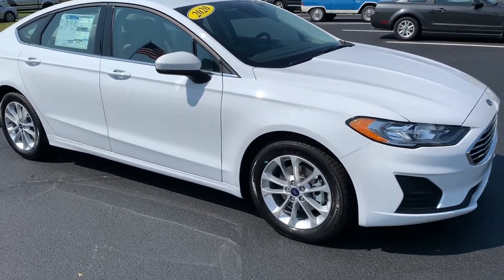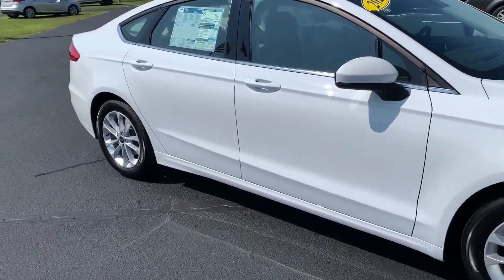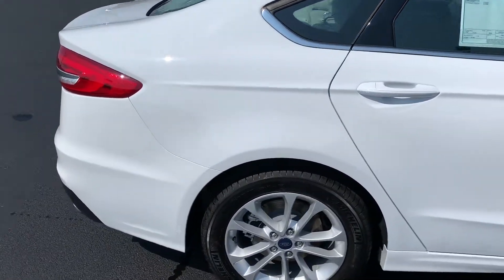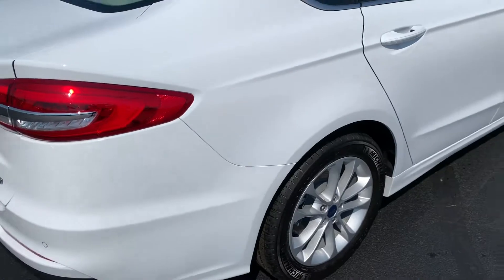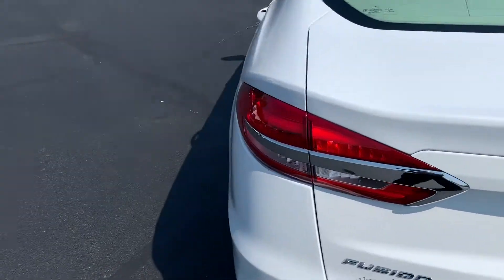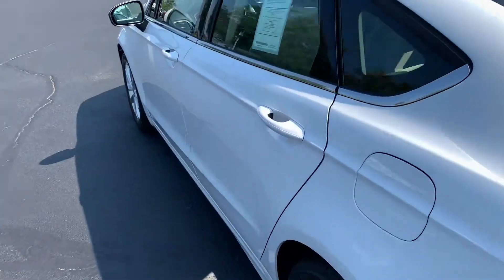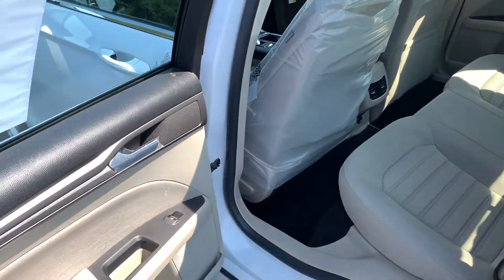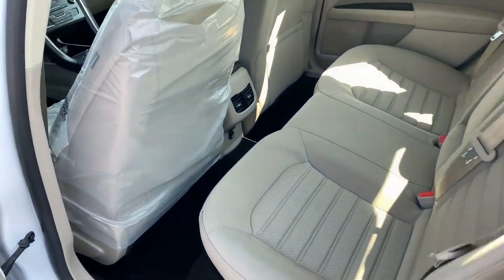This is the 2020 Ford Fusion SE. The color is Oxford White. This one comes with a lot of standard features like the Ford Co-Pilot 360, Sirius XM, and the SYNC 3 with Ford Pass. You can see it has tan interior.